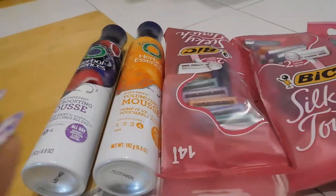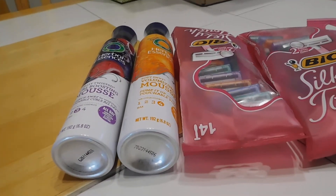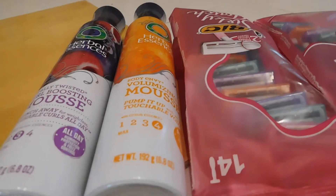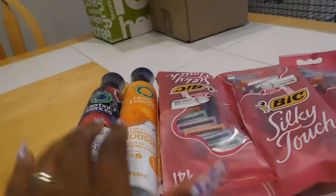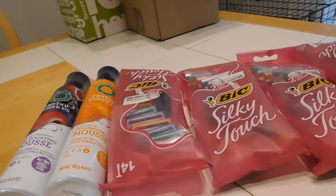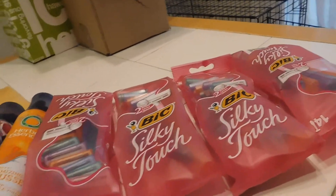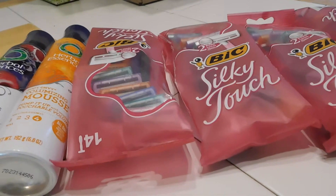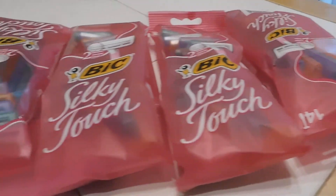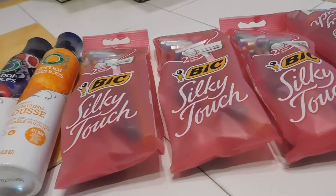I used one of the $4 off two manufacturer coupons, and then I had a $3 off one big razor coupon. After everything came off, I rolled a $5 gift card that I already had, and I ended up paying $2.50 for four packs of razors — and these are the ones with a 14-count on them.